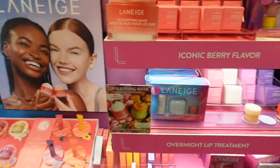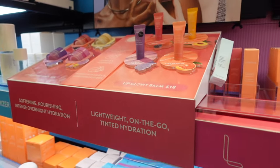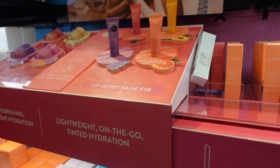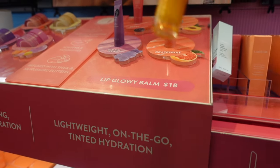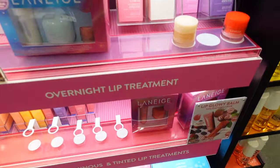I'm here inside of Sephora and I came to the section I was looking forward to. This is the Laneige section and I was looking forward to getting a lip balm today. The product I was looking forward to buying is their lip glowing balm, which is $18. They have them in four different flavors: grapefruit, gummy bear — I've heard great things about this one and it's one of their newer flavors — peach, and berry. This is specifically the one I was looking for.